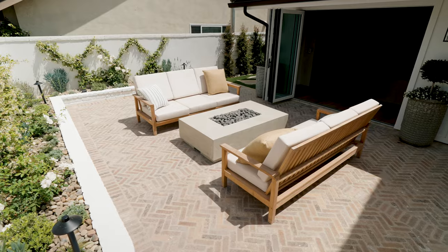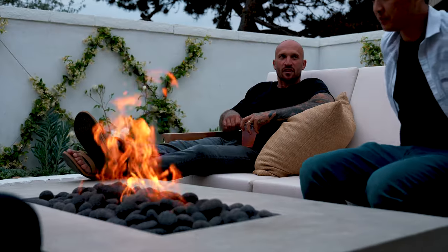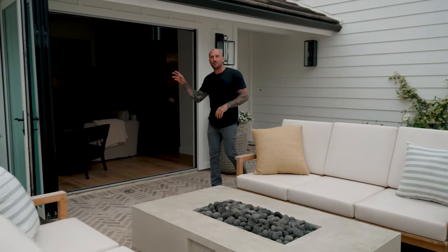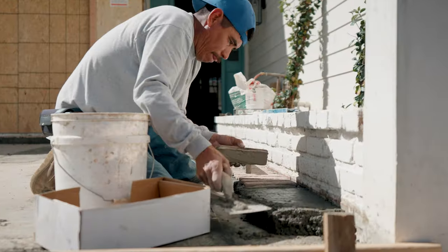We're now in the interior courtyard of my home. We really wanted to create a moment for our guests and family to enjoy. We added a fire pit, bi-fold doors, traditional landscape, and this accent brick, which really brings it all together.